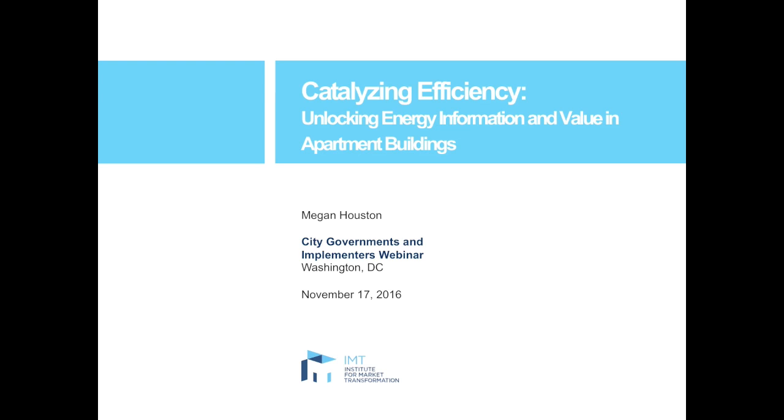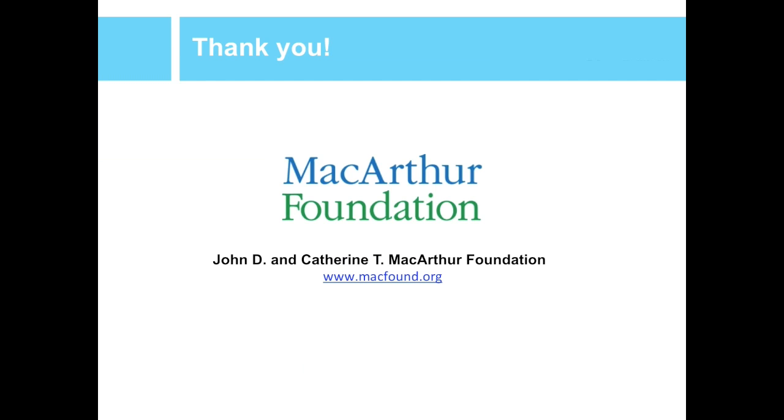Today I'm going to be presenting findings from IMT's recent report called Catalyzing Efficiency: Unlocking Energy Information and Value in Apartment Buildings. I'm going to be talking about how governments and efficiency program implementers can take action to help transform the multifamily building stock into a more efficient sector. Before getting started, I want to thank the MacArthur Foundation for their generous support of our work throughout this past year and a half.